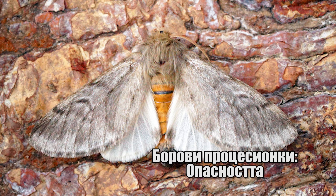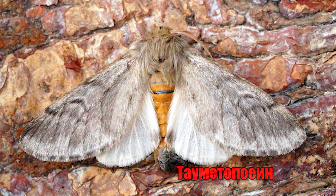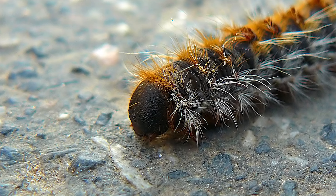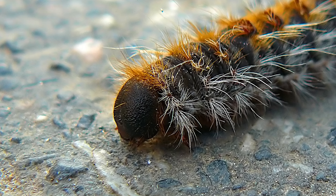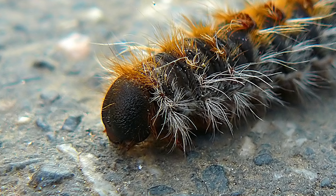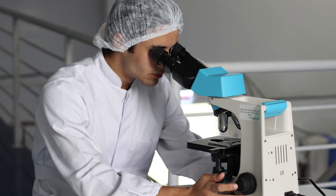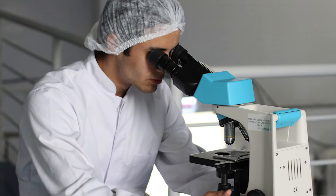Опасността, която това насекомо крие: тауметопоинът е уртикарен протеин, който се съдържа в космите и обвивката на гъсениците на боровата процесионка и дъбовата процесионка. Идентифициран е за първи път през 1986 година от група френски учени от университета в Бордо. Опитвайки се да разберат механизмите, отговорни за силните кожни реакции, провокирани при контакт с гъсеницата, изследователите извличат протеини от власинките на гъсеницата.